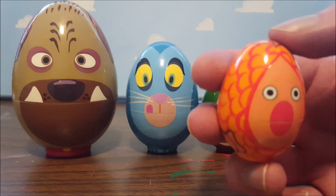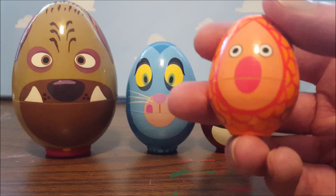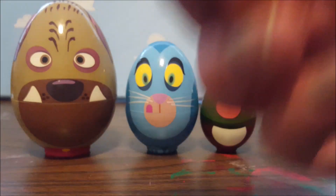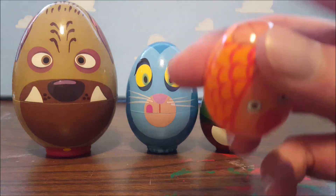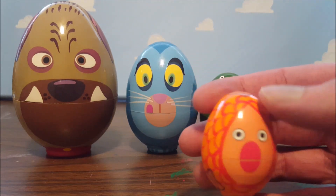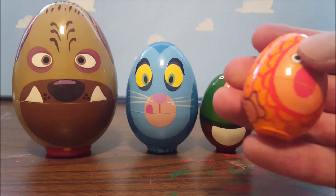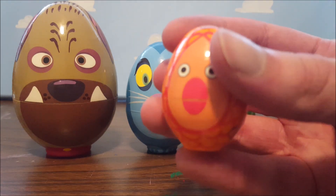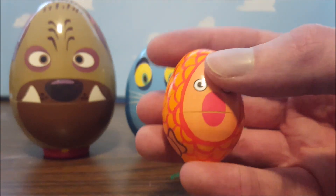I wouldn't recommend these for an actual child — this is definitely more of a collector's item. I believe this set was $150, and the clown was another $150 — I didn't buy that. I always wanted to have these in my collection ever since the first movie. It's a shame that neither Hasbro, Mattel, nor Disney themselves have ever made an official licensed version of this toy.